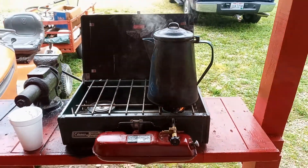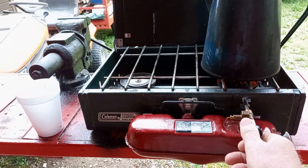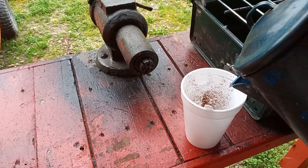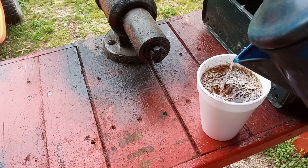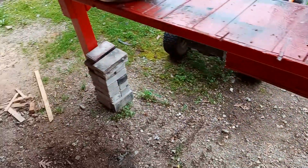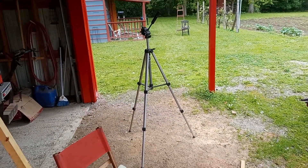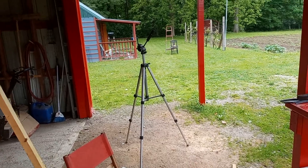Hello YouTube friends, let me say hello to all my friends in the YouTube world. There's a little cup of instant coffee right here. We'll go over in the cabin — I'm going to show you what I've been up to and then we'll come back over here and show you what I've been up to here.